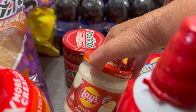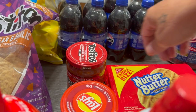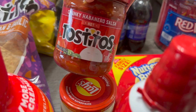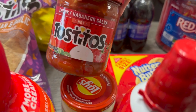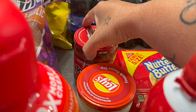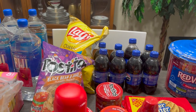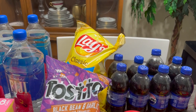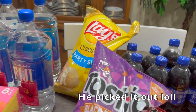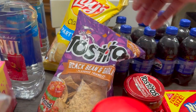Then we have some Lay's onion dip and some Tostitos. This is the chunky Herdez salsa and that is hot — hubby doesn't like hot things. Then we have some Lay's potato chips, party size bag, and some Tostito chips.